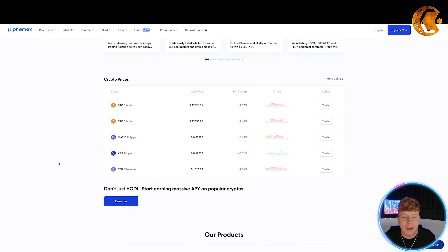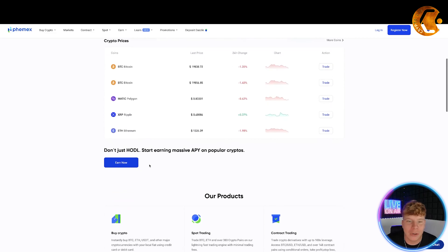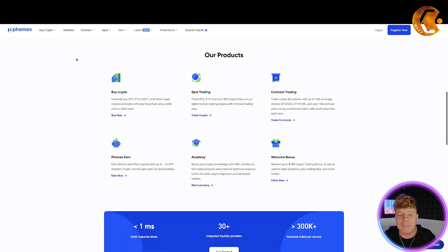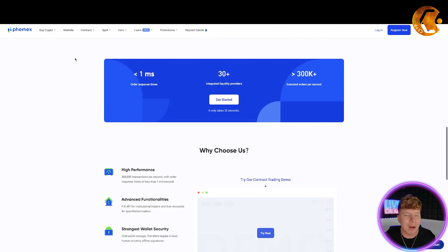It is a trading platform. You can come on here and trade your cryptos — you can do it with NFTs or your spot and earns. I'm not here to teach you trading today; please go to some of our other videos for different ways you can start trading. But FameX is one of the platforms that we use and it is credible.